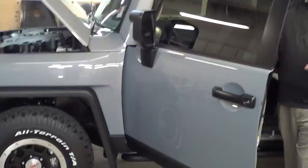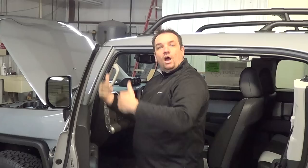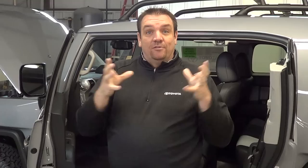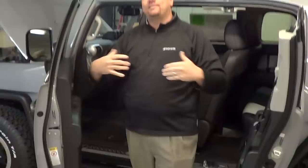Side curtain airbags are standard on the FJ Cruiser. The benefit of a side curtain airbag is that when it deploys, it comes down to cover all the glass in the vehicle. The problem with the Jeep is that whether it comes in a soft top or hard top, side curtain airbags are only available on the hard top as an option. So if you go soft top, you're not going to get that safety feature. And whether you have kids or it's just you and your wife, that's a huge benefit.